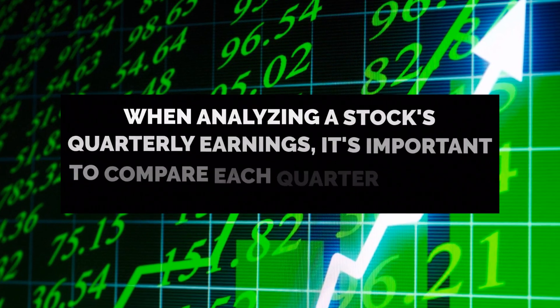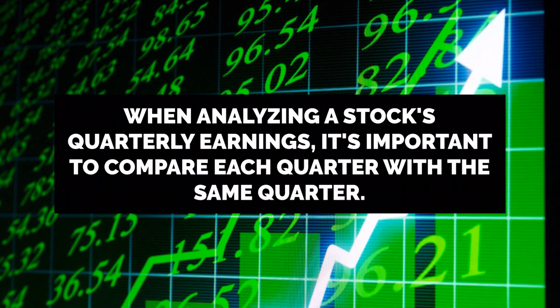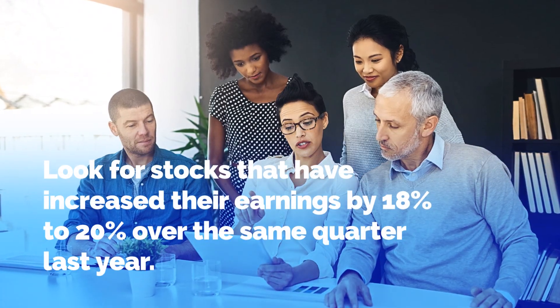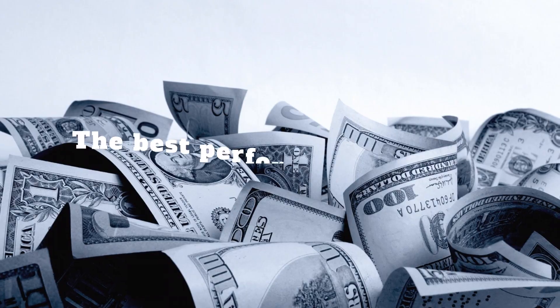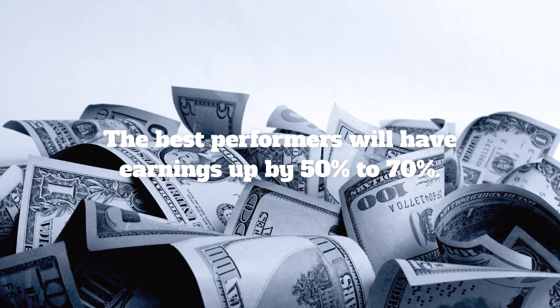When analyzing a stock's quarterly earnings, it's important to compare each quarter with the same quarter from the previous year to account for seasonal fluctuations. Look for stocks that have increased their earnings by 18% to 20% over the same quarter last year. The best performers will have earnings up by 50% to 70%.